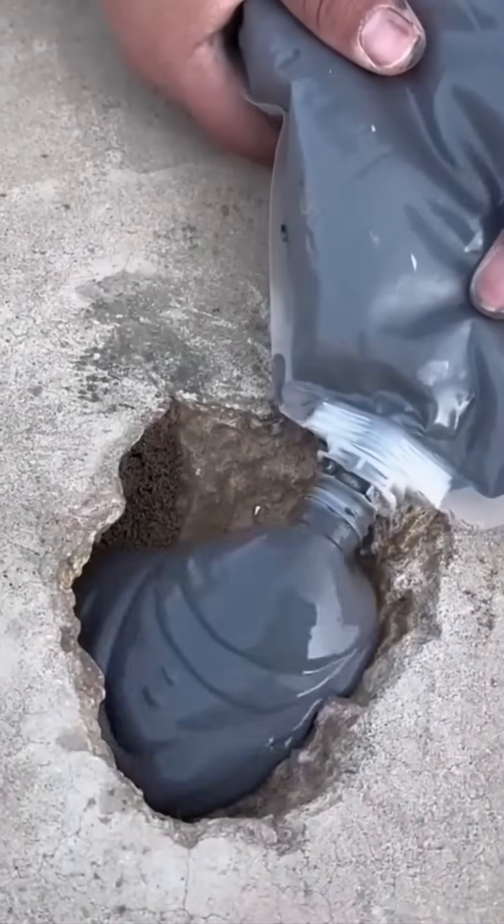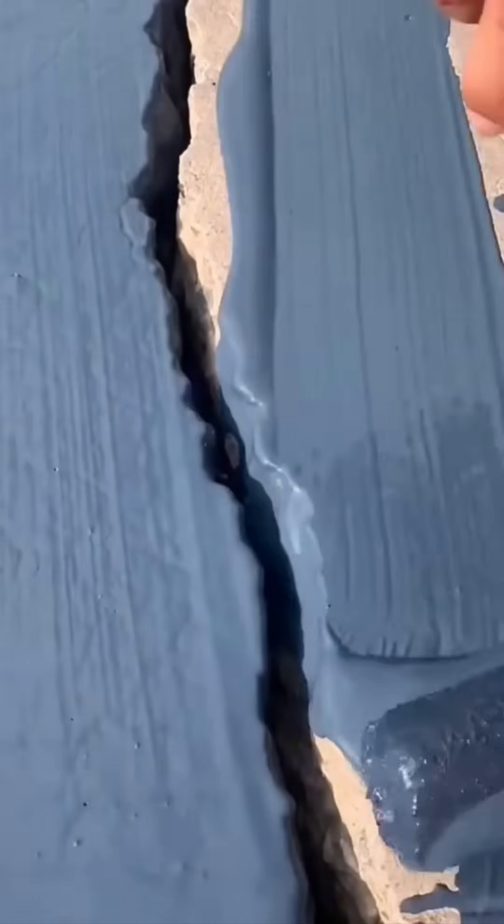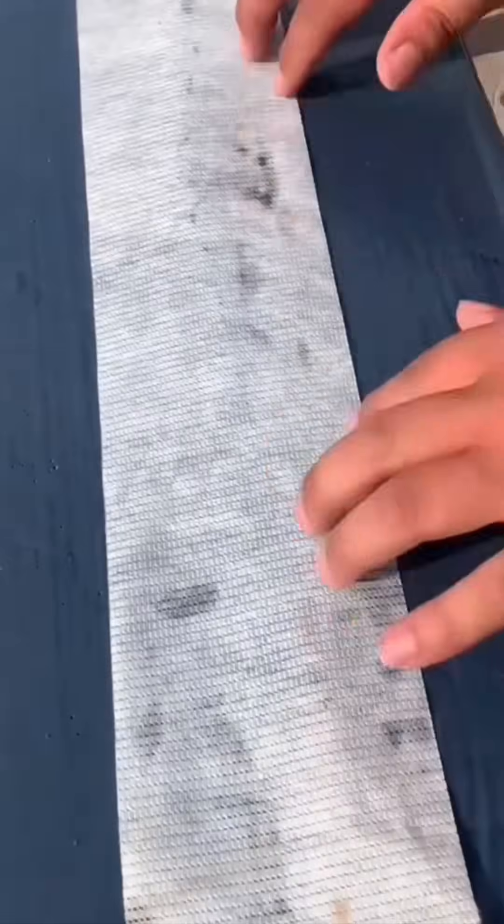Injecting crack filler into asphalt — the satisfying ooze feels like watching icing flow on a cake, except it's fixing highways, not birthdays.